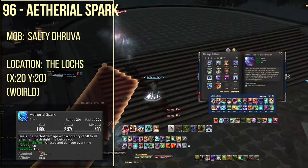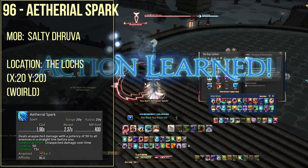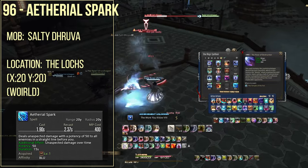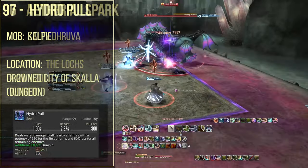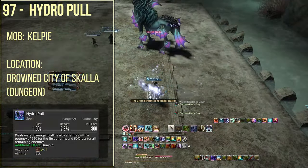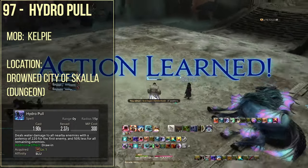Spell number 96 is ethereal spark, which you're going to be learning from the Salt Dhruva in the Lochs, specifically around x coordinate 22 and y coordinate 22. Spell number 97 is hydropull, which is from the Kelpie that you're going to be encountering as the first boss of the dungeon Drowned City of Skalla.